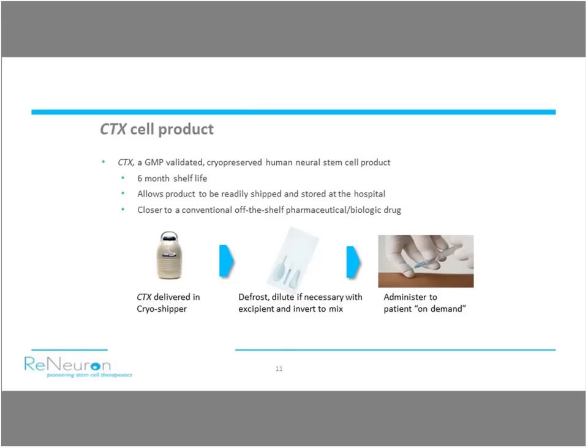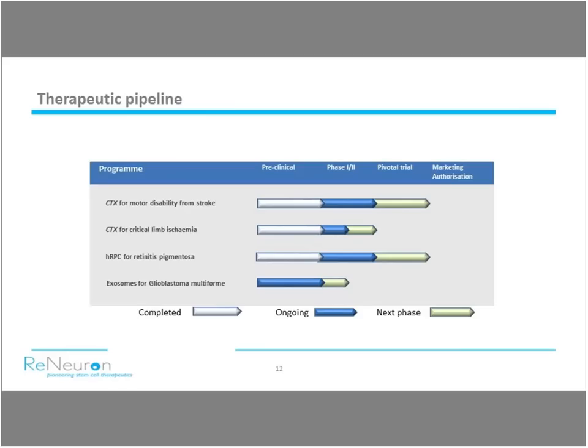CTX is a GMP-produced cryopreserved human neural stem cell therapeutic candidate. We've cracked the significant challenge of cryopreserving this cell line. In our early clinical trials it was administered as a fresh product with an eight-hour shelf life; we now have a cryopreserved formulation giving it a six-month shelf life. This enables us to ship in cryoshippers and store at site so it can be thawed and administered when required — making cell therapies as close as possible to a standard biotherapeutic paradigm in terms of manufacture, cold chain distribution and administration.